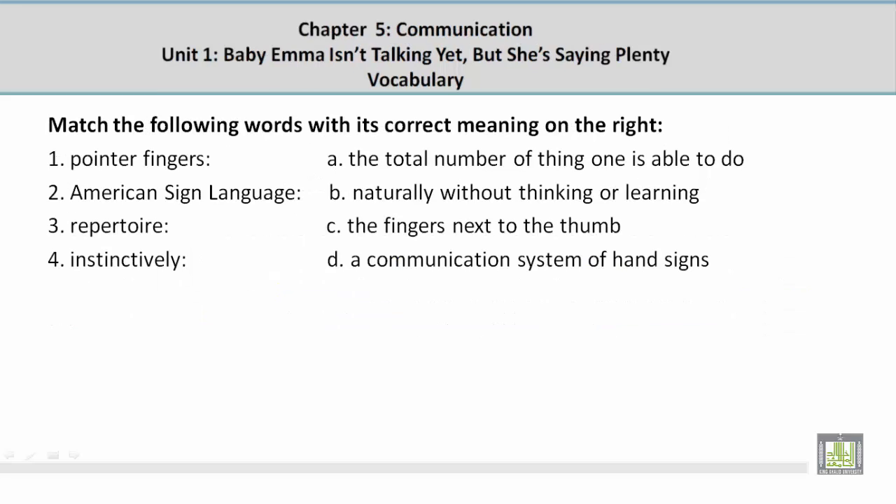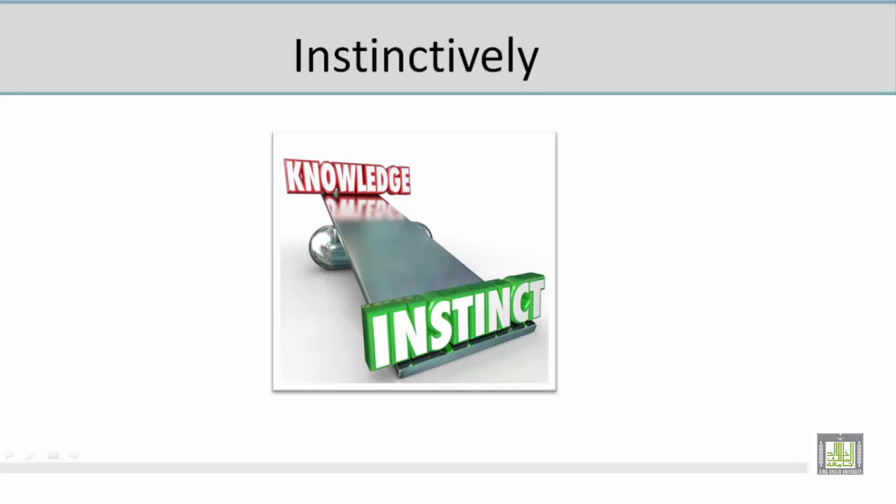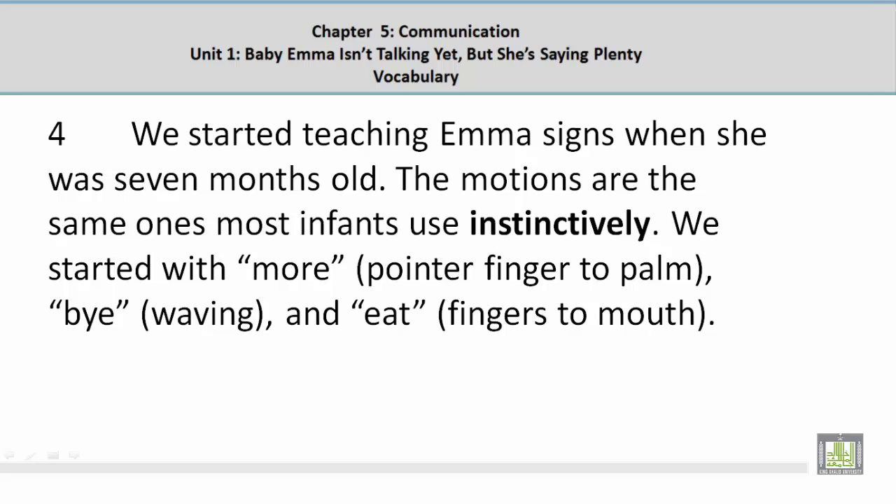Number 4: Instinctively. The correct answer is B — naturally, without thinking or learning. The picture shows knowledge versus instinct, and instinct is more natural than learned knowledge. In context: 'The motions are the same ones most infants use instinctively.'